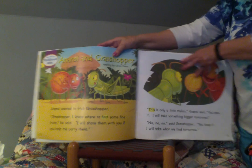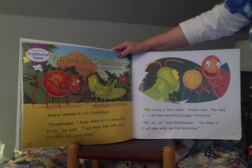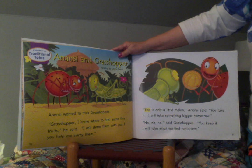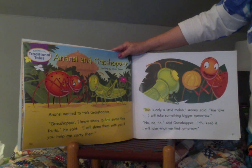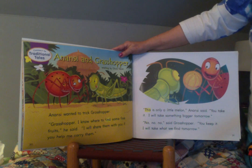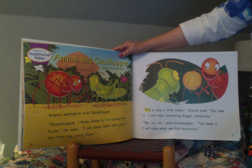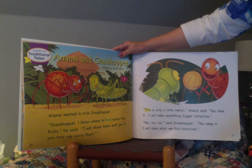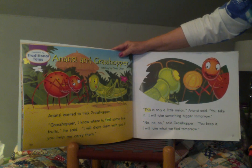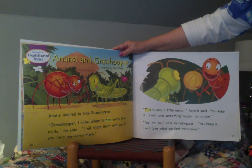Here's the folktale I told you about. This is a story about Anansi and Grasshopper, retold by Olivia Dean. Anansi wanted to trick Grasshopper. "Grasshopper, I know where to find some fine fruits," he said. "I will share them with you if you will help me carry them. This is only a little melon," Anansi said. "You take it. I will take something bigger tomorrow." "No, no, no," said Grasshopper. "You keep it and I will take what we find tomorrow."